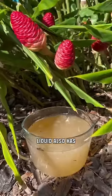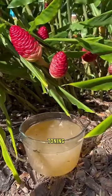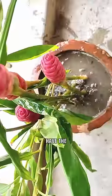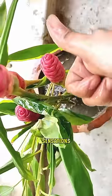Beyond that, this liquid also has antimicrobial and toning properties. With the right conditions resembling a tropical climate, you can grow this plant at home. And once it blossoms, you'll have the opportunity to relish these sensations firsthand.